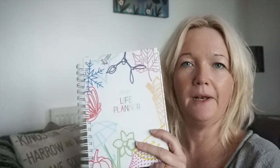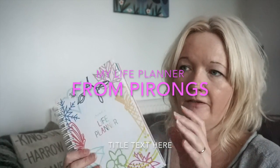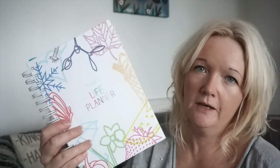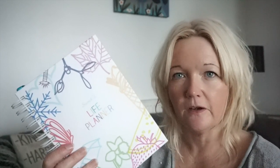I just want to show you my Pirongs Planner today. This is amazing. This year I bought a planner and I thought I'm going to be super organised because I keep forgetting stuff on my phone and I keep swiping reminders and missing them. So I bought a planner and thought I'm going to be really good, but the spaces were just far too small, so it was useless for me.